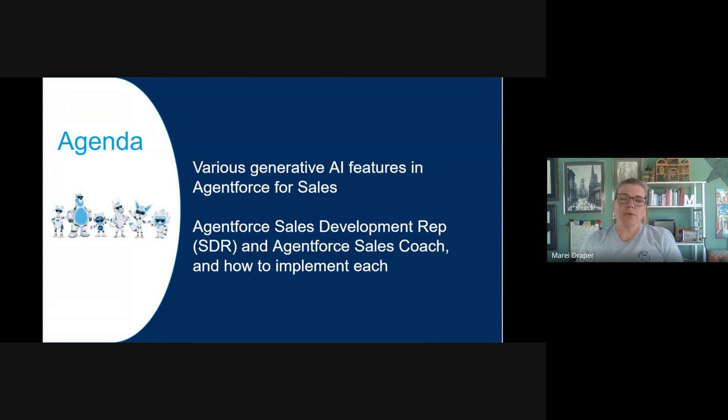We are going to follow a practical use case to explore how AgentForce tools work in a real sales flow. Along the way, we are going to connect everything back to the exam objectives of understanding features, identifying use cases, and knowing when and how to implement each tool.